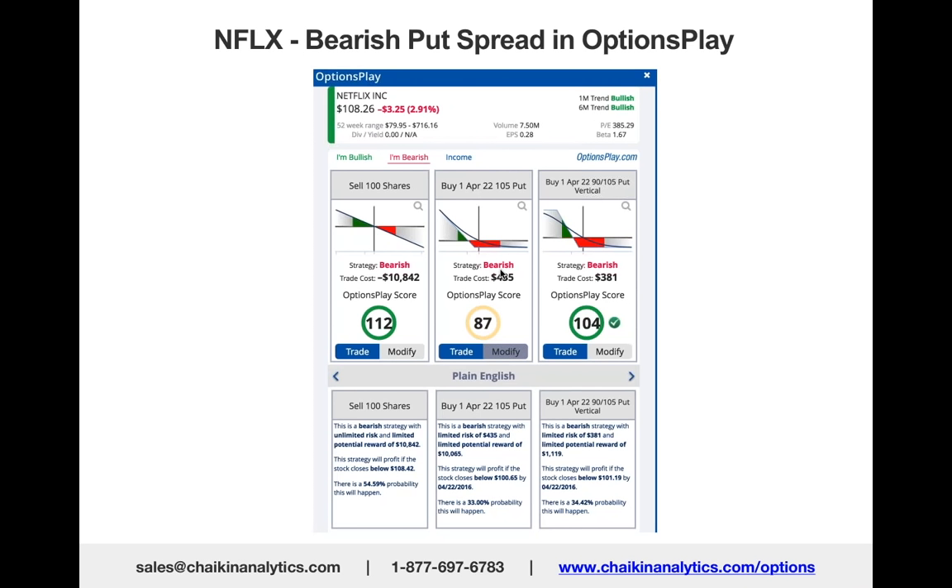Right now Netflix is trading at about $96 in post-market trading. Analysts will pour over their statements, but the bottom line is this vertical put spread is looking very promising.